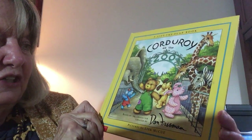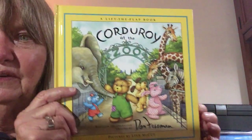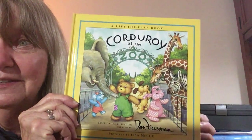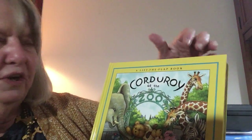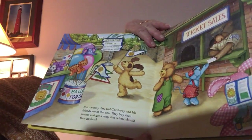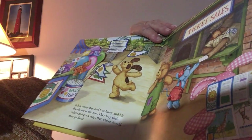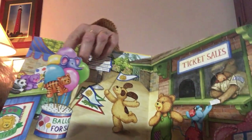It's based on a character created by Don Freeman and the pictures are by Lisa McHugh. I really like the way she draws her pictures. Do you see all the animals at the zoo? This is a lift-the-flap book, so we're going to be lifting up some flaps. There's Corduroy at the zoo. It is a sunny day and Corduroy and his friends are at the zoo. They buy their tickets and get a map, but where should they go first?